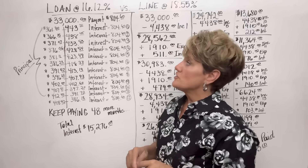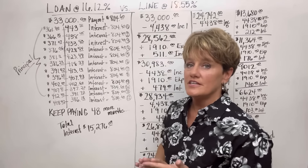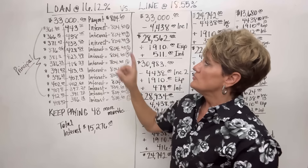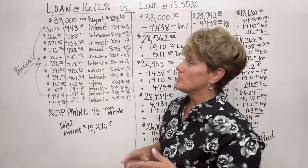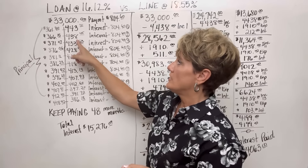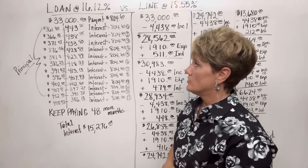In her first month she will pay $361.30 towards her principal and $443.30 in interest, totaling a payment of $804.60. In the second month she'll pay $366.15 in principal and $438.45 in interest, again totaling $804.60.